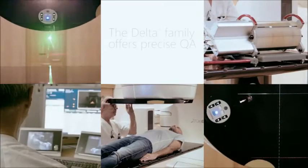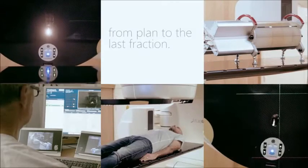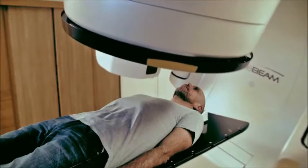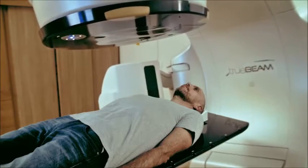The ScandiDose Delta 4 family allows a safe, fast, and precise quality assurance of your radiation therapy procedures from plan to the last fraction. The Delta 4 Discover is a unique in vivo dosimetry system for advanced radiotherapy treatment.